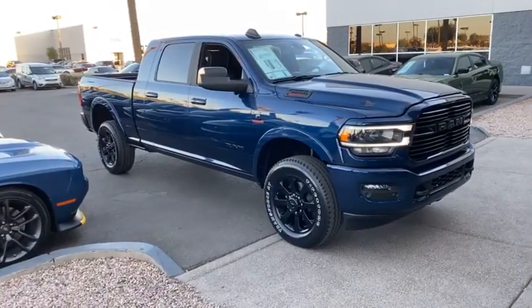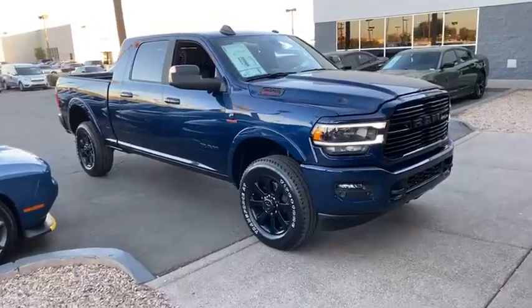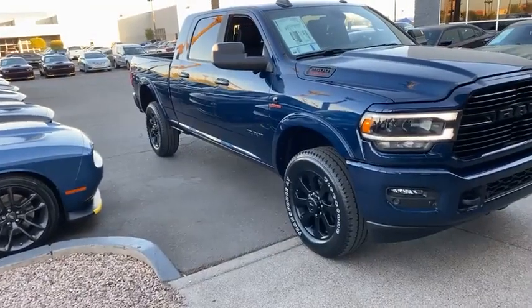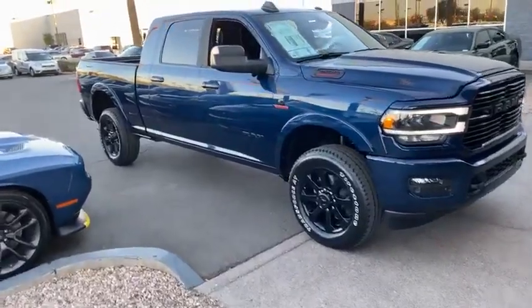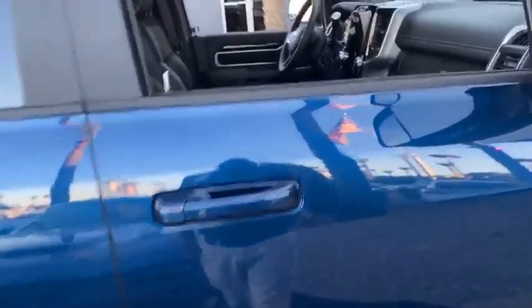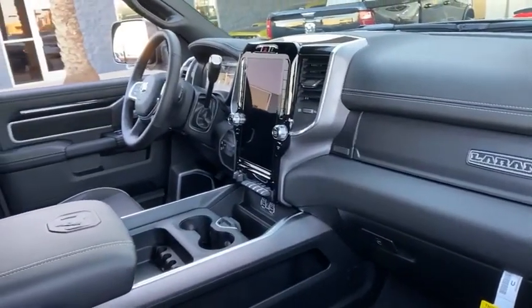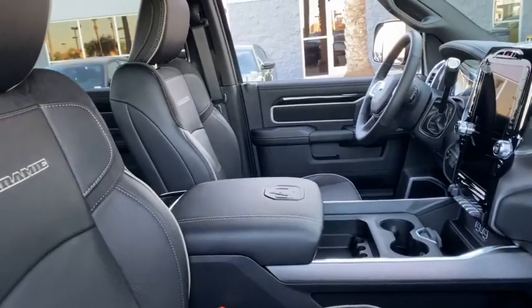New color on the HD RAM — Patriot Blue. Just arrived. This is the Laramie with the leather, 12-inch Uconnect screen, surround view cameras, heated and cooled seats with Alcantara suede.